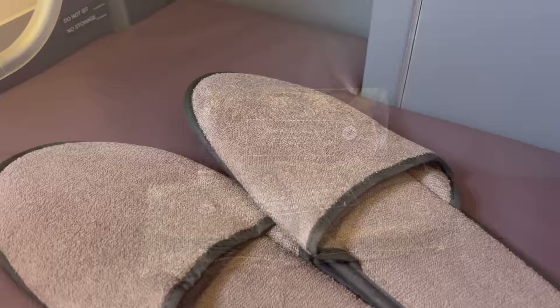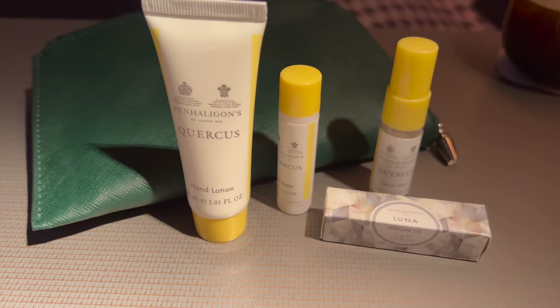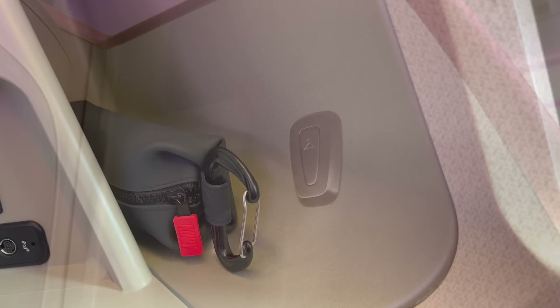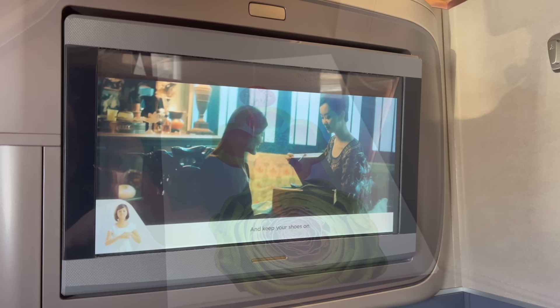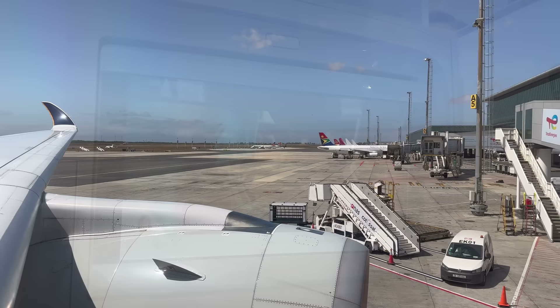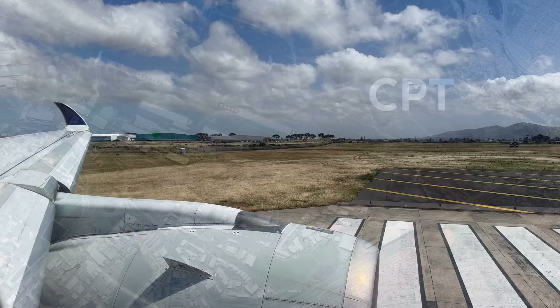Waiting at the seats upon boarding were slippers and socks, both of decent quality but far too small. There was a Penhaligon's amenity kit at each seat, this time in navy. Some pretty hefty menus were handed out, and one of my all-time favorite safety videos began to roll. We pushed back and began making our way to the departure runway, taking off to the south.